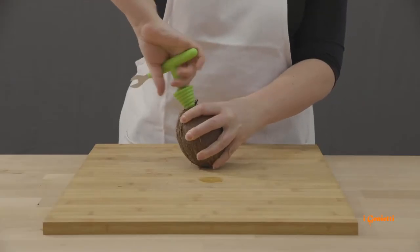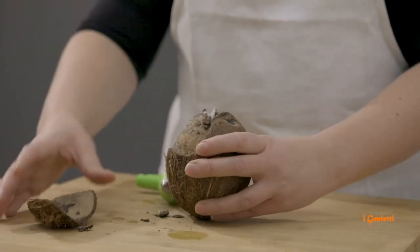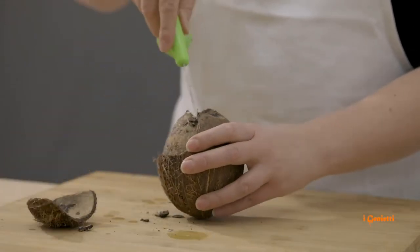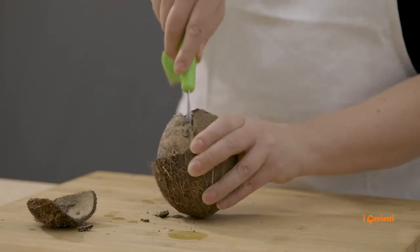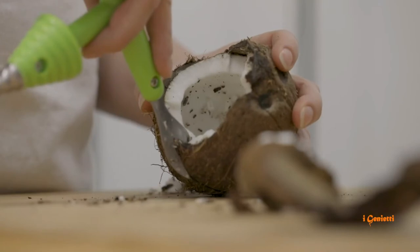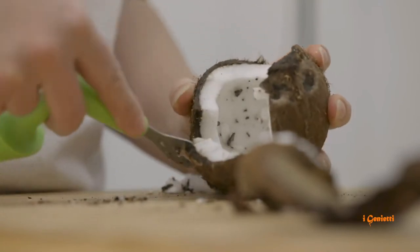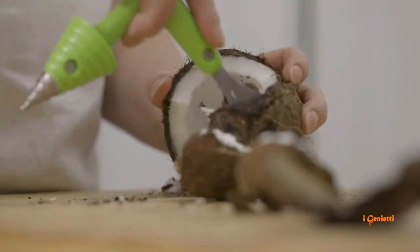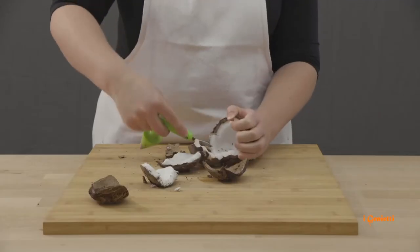Despite the word 'nut' in its name, coconuts can actually be classified as a fruit, nut, or seed. But more specifically, it's a drupe — a fruit with a seed protected by a hard, woody layer. Drupes have three parts: an outer shell called the exocarp, a fleshy layer underneath named the mesocarp, and a tough seed cover, or the endocarp. Crack it open more easily and safely with the Cocoa Crack Coconut Opener and Cutter.